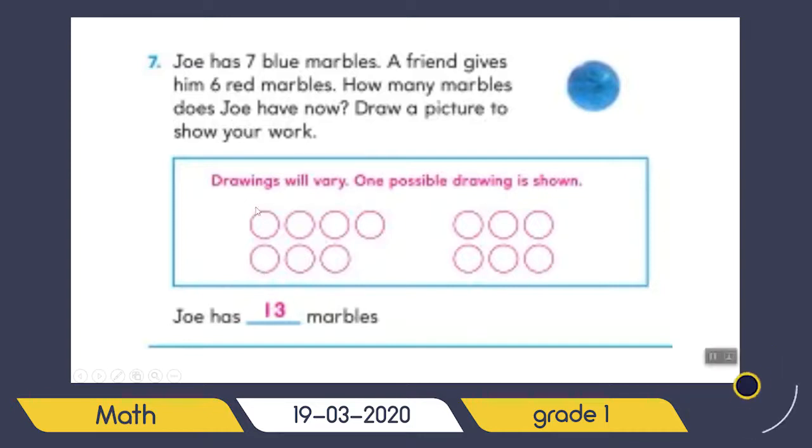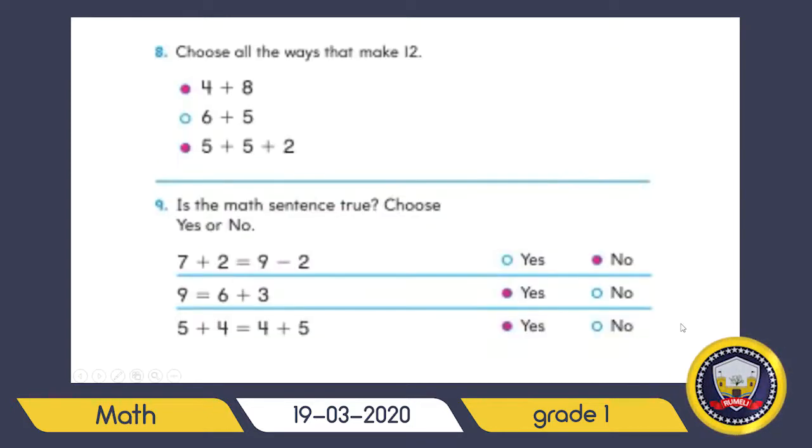Look at the next part: choose all the ways that make twelve. Who can tell me — does four plus eight equal twelve? Excellent! Because eight is a big number, you have to remember it in your mind and count the small numbers on your hands: after eight, nine, ten, eleven, twelve. So it's true, your answer is twelve.